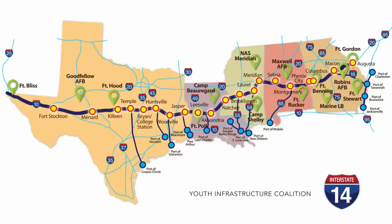The interstate system was created with military transportation in mind more so than civilian transportation. In fact, the official name is the Dwight D. Eisenhower System of Interstate and Defense Highways. So with all that said, using this highway to connect southern military bases is a great way to get it approved and funded.